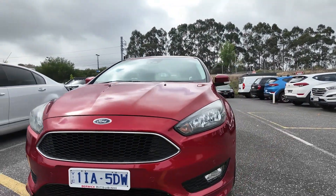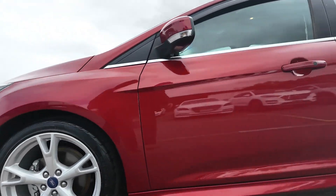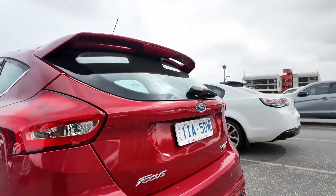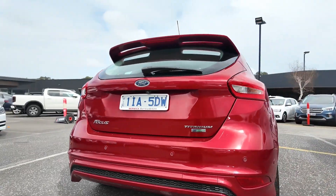Welcome to Berwick Mitsubishi, where we offer a diverse selection of high-quality pre-owned vehicles. Each one is carefully inspected to ensure it meets our high standards. Today, we'll take a deep dive at the 2016 Ford Focus LZ Titanium Hatchback.